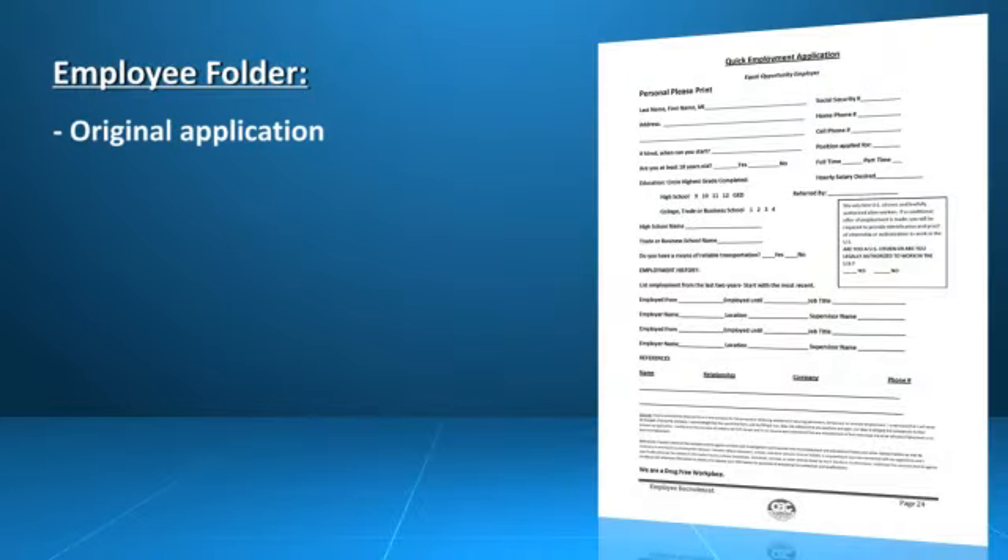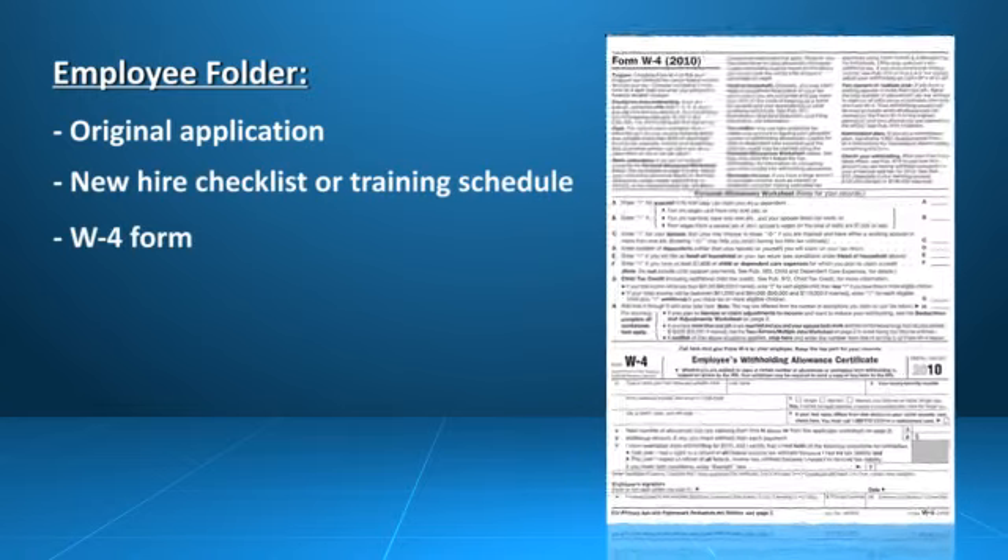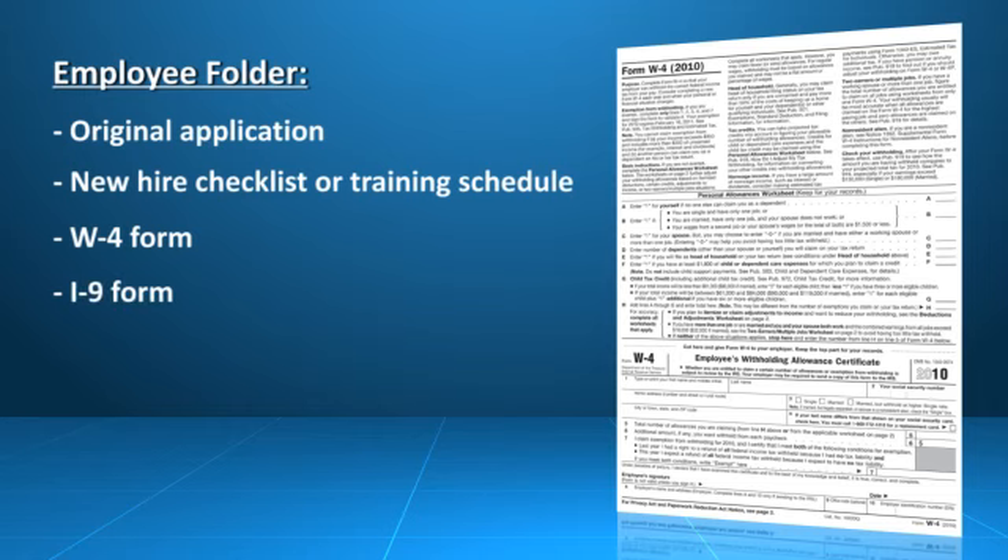The employee's original employment application, a new hire checklist or training schedule, and their W-4.